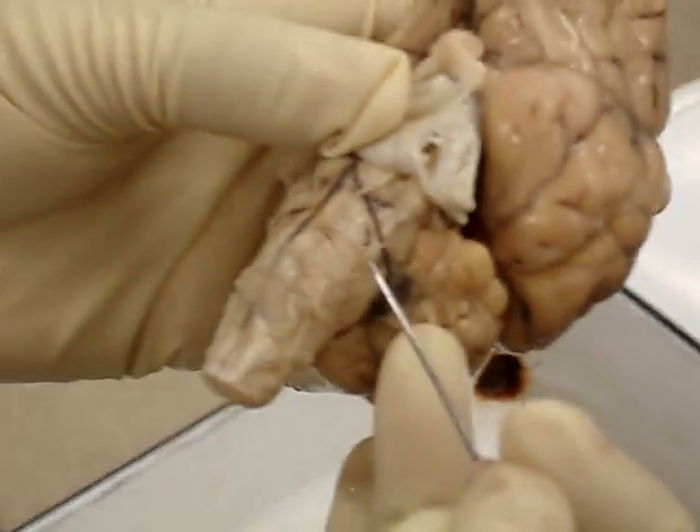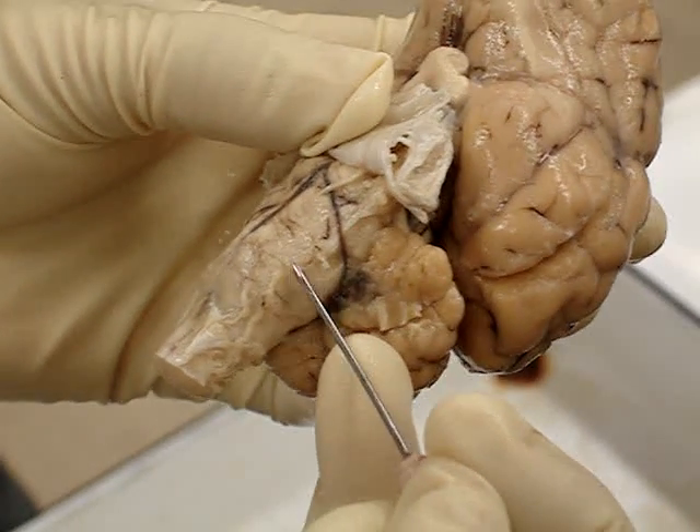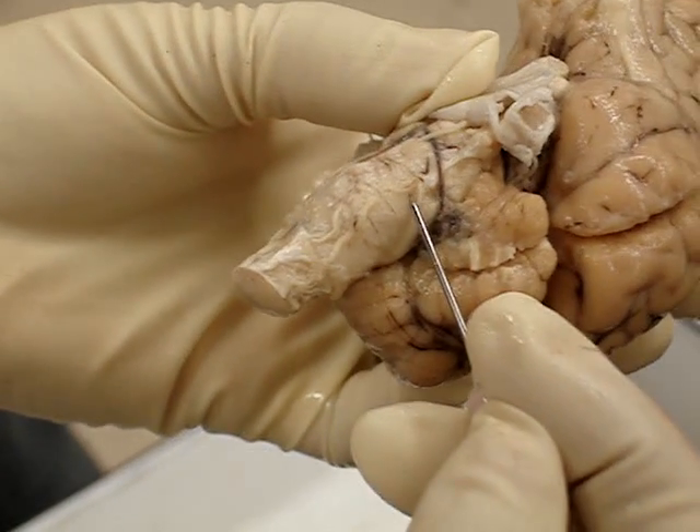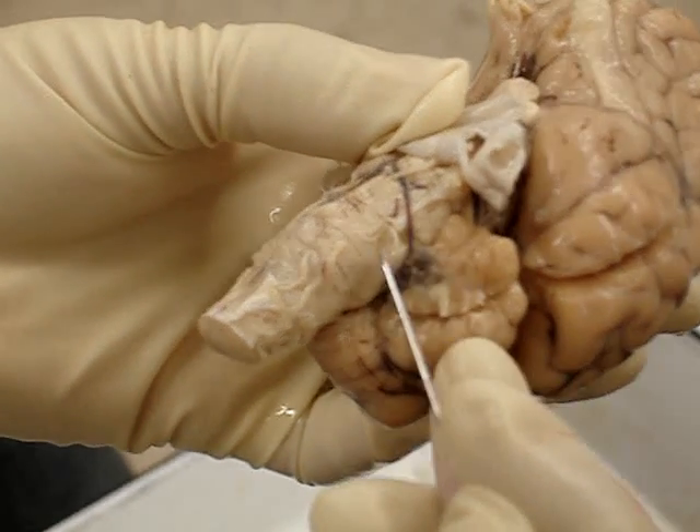And nine is the glossopharyngeal. Number ten is the vagus. This is the vagus, this is the glossopharyngeal, this is the vagus.